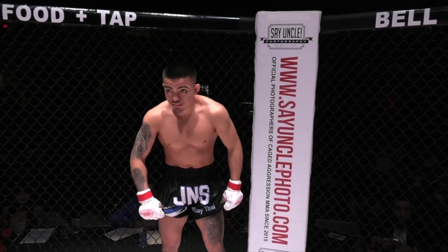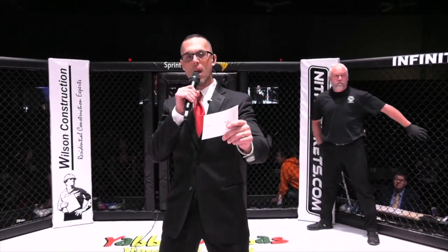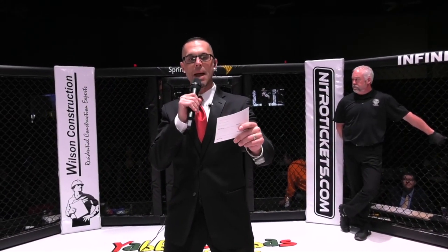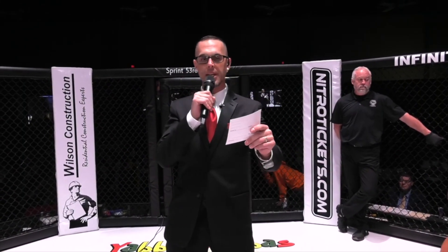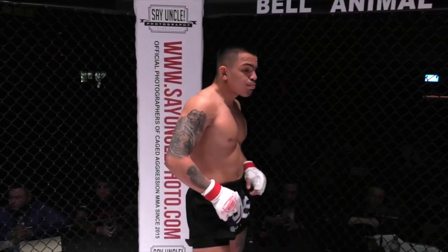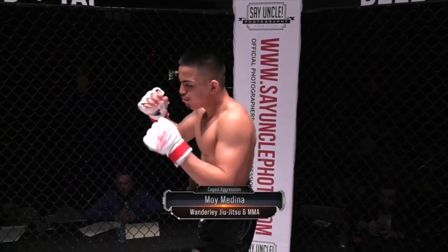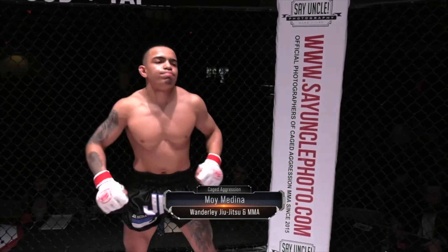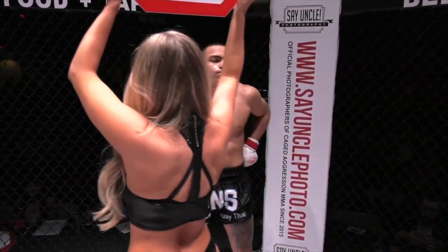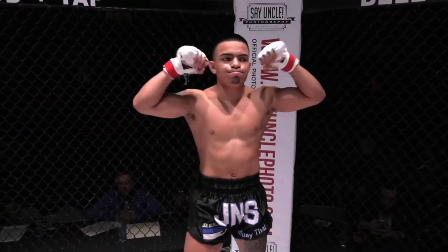Ladies and gentlemen, our next bout of the evening is scheduled for three three-minute rounds in the Cage Aggression Amateur Bantamweight Division, powered by Mid-Beast Boxing and MMA. Introducing first, fighting out of the Red Corner — he stands five feet six inches tall and weighed in at 136 pounds. He trains at Vanderlei Jiu-Jitsu and MMA. Joining us from Milwaukee, Wisconsin — Moy Medina!